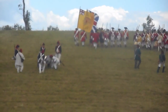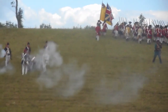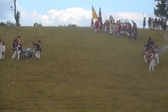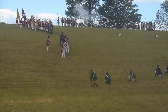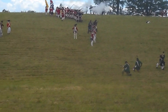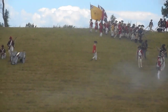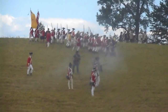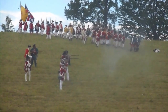The British are trying to turn the American flank. Let's see how the American commander responds. It looks like the British are almost ready to sweep one of the American regiments off the hill.